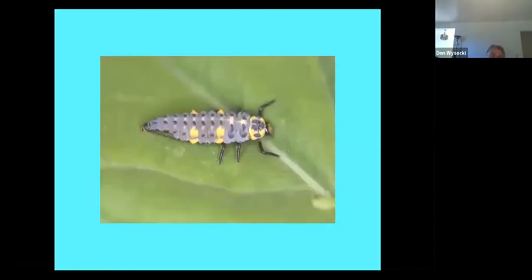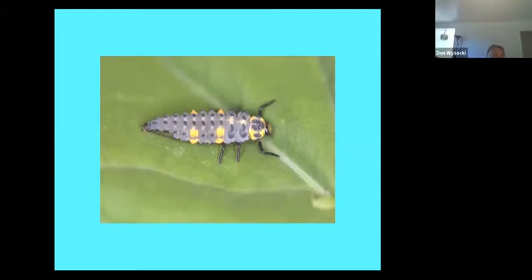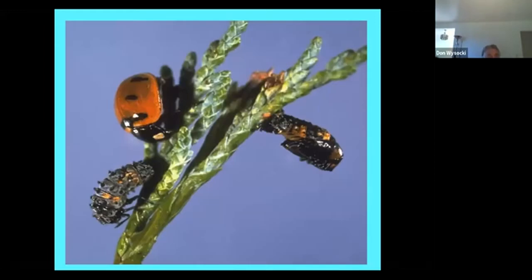Does anybody recognize this pest? It's actually a ladybug larva — so it's not a pest. If you see these in your canola, you can rejoice. They forage on aphids and other insects that are there.